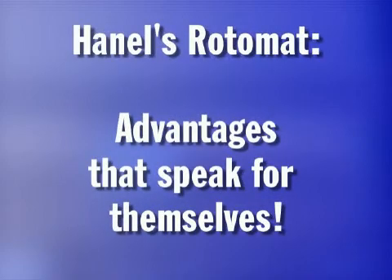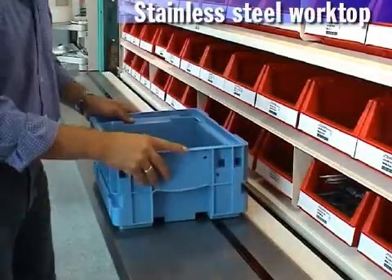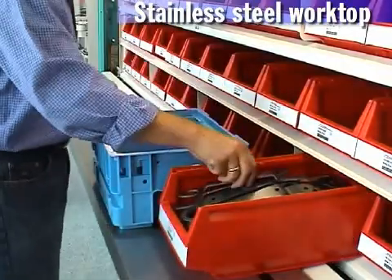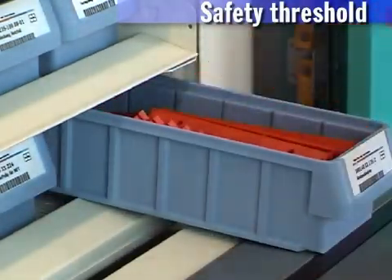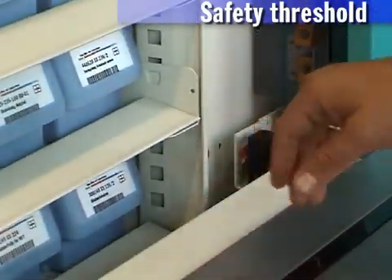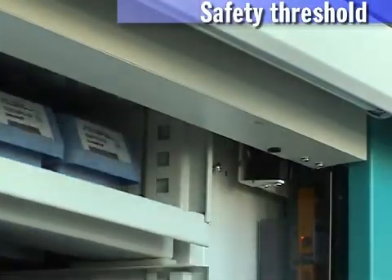Hainel's Rotomat — advantages that speak for themselves. Here are a few examples. The stainless steel worktop allows the user to slide the storage boxes back and forth easily. The Hainel safety threshold provides smooth level sweep access. The protective gap opens if there is any danger, with optimal smooth actuation of the safety threshold and immediate stop effect.